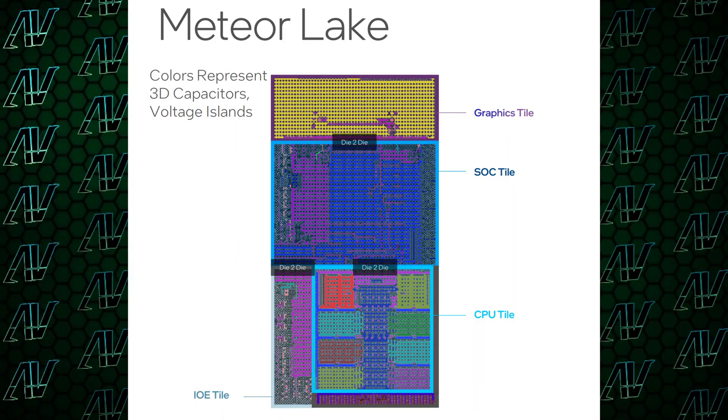One of the biggest changes to the overall design is the chiplet design, which is something that AMD has already utilized for quite a while. It looks like Intel has also decided that it's a pretty good idea. And it isn't the only thing that AMD has beaten them on that Intel is finally adopting.